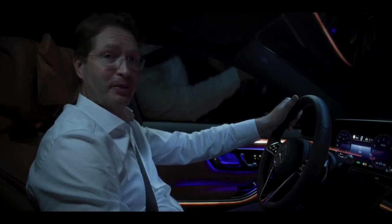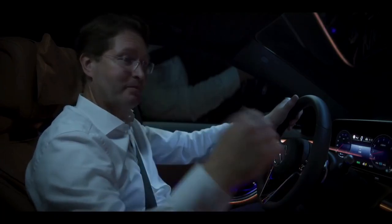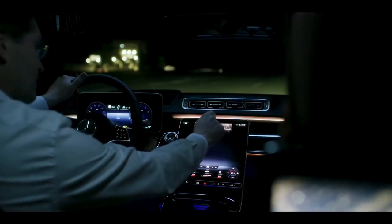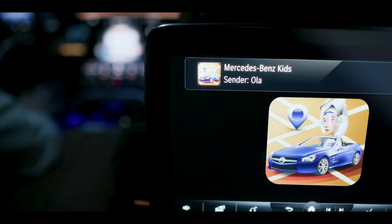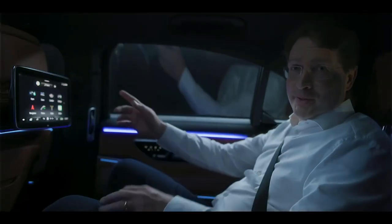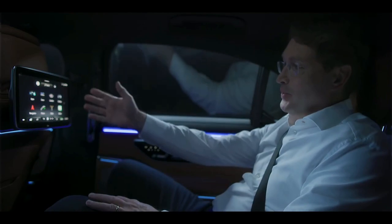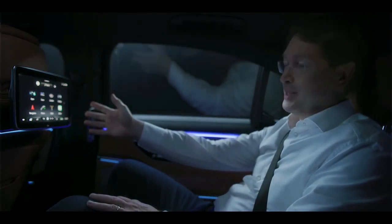Here is a cool feature I would like to show you. What if we had some real VIPs in the back? I can take this content and just swipe it to the back. MBUX now has services for every individual passenger.